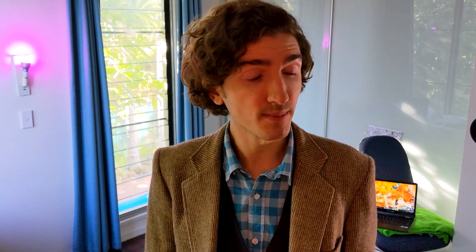Dale Caldwell says: yes, adorable you are. I tried to convince the whole world to watch your YouTube channel when I made a video called Chromebook Love, but I think it only got 14 views. Anyway, here in the US of A, I have experimented a bit with GeForce Now on my Chromebook and it's kind of hit or miss — you're not missing much yet. Dale's YouTube channel is an absolute delight, do check it out.